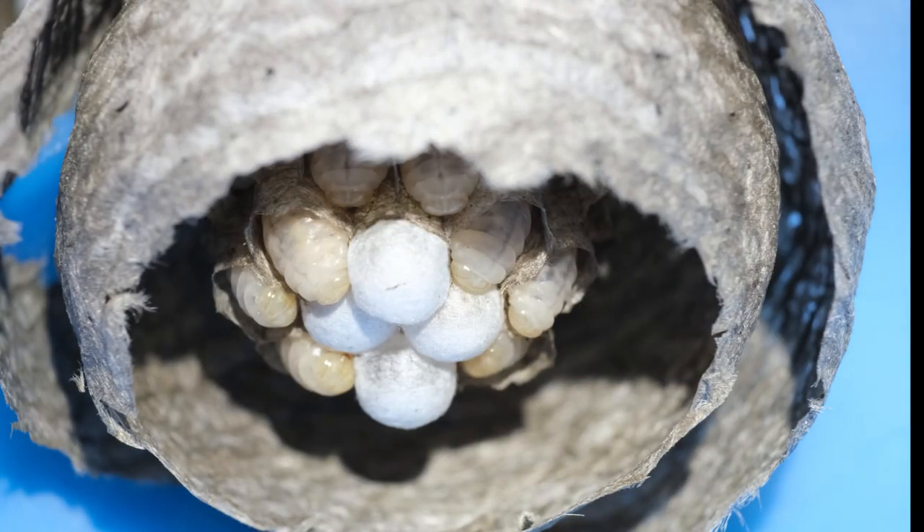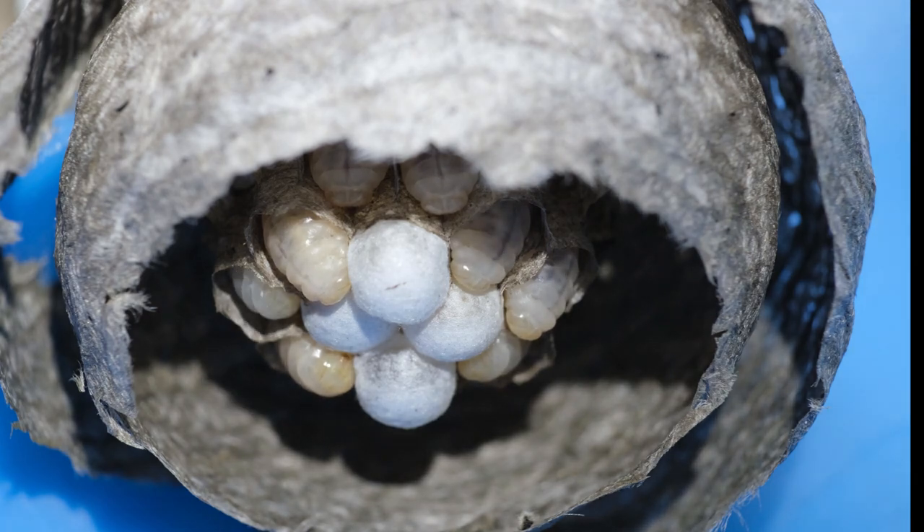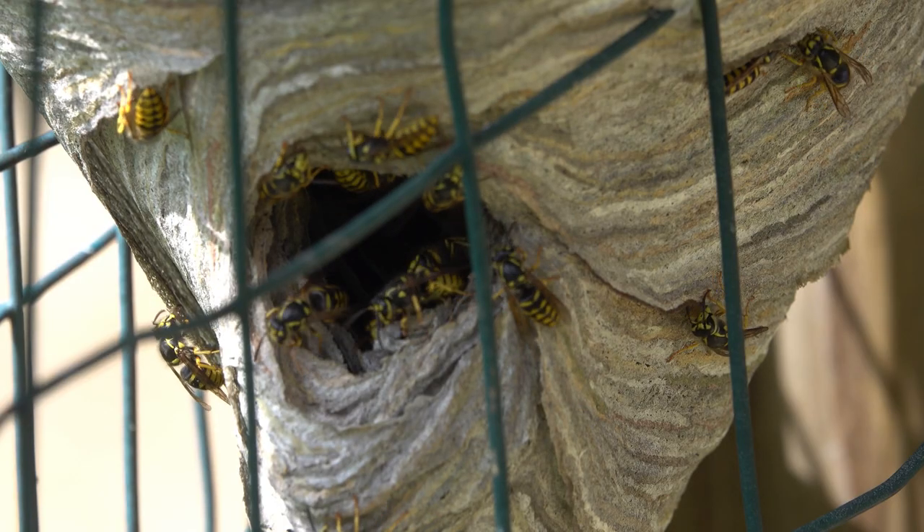You might ask why wasps are all around your picnic table in the fall, particularly when you have soft drinks or fruit out. Wasps change from a heavily protein diet to a sugar diet in the fall. During the year they must gather protein to feed the larval grubs inside the nest, but by fall that production stops and they only need sugar for energy - they no longer need that protein.